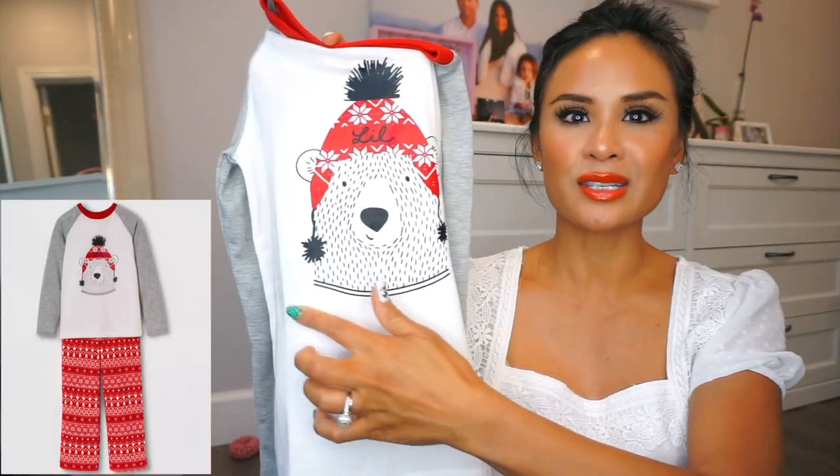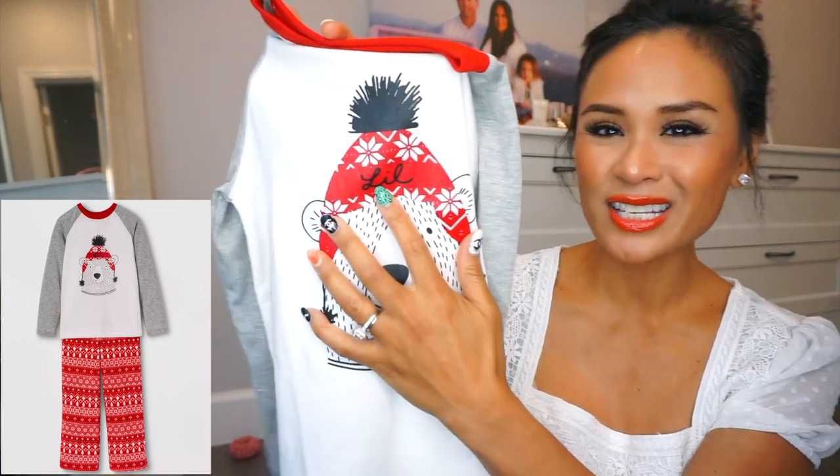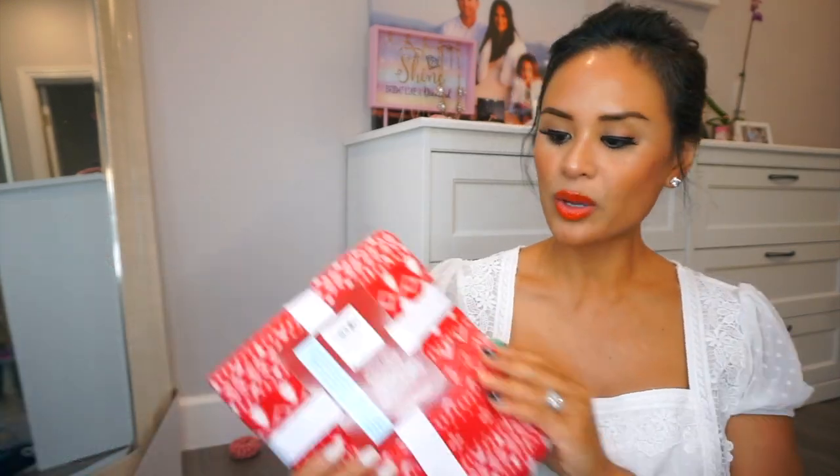For our daughter, instead of a scarf, on the little beanie it actually says Lil — again with the matching pants — and this set is $14.99.